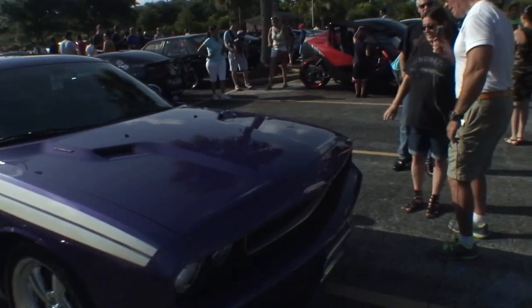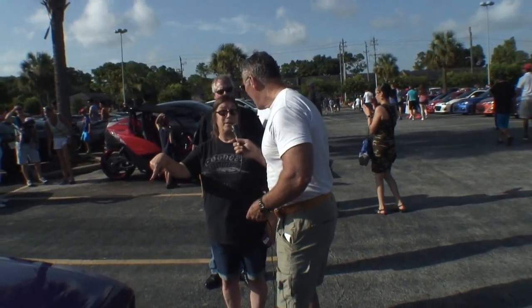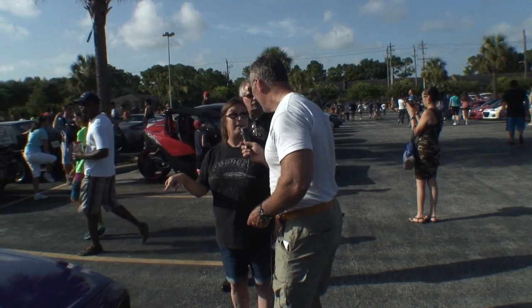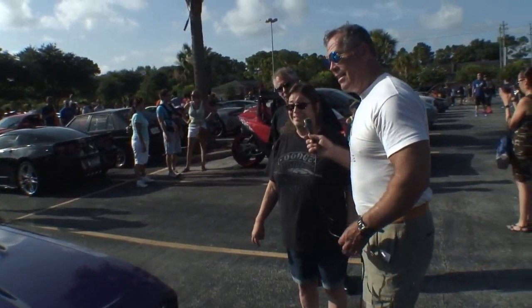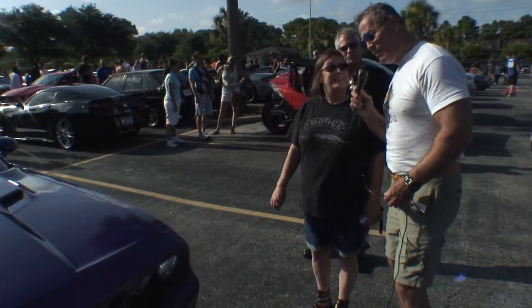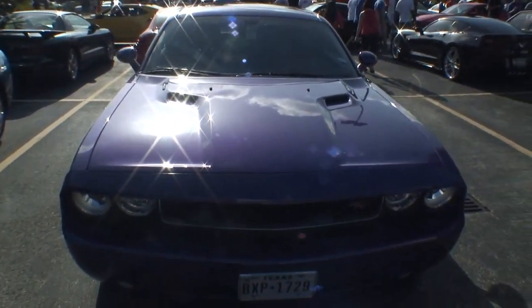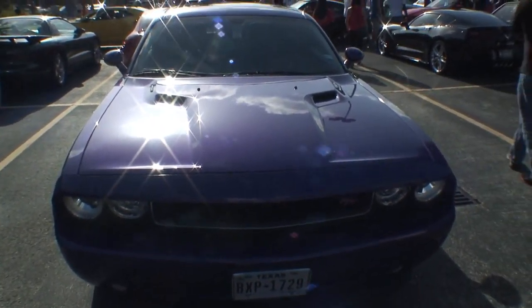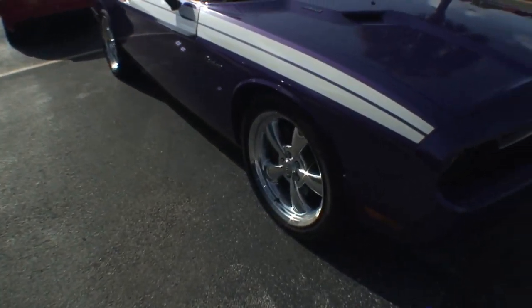Y'all have how many of these? We have two of them — this one here and then one in black. Oh, two different colors. And it's a Challenger, correct? Challenger. And you put special wheels on here? No, it came with them — Heritage Classic ones. This is a gorgeous car.